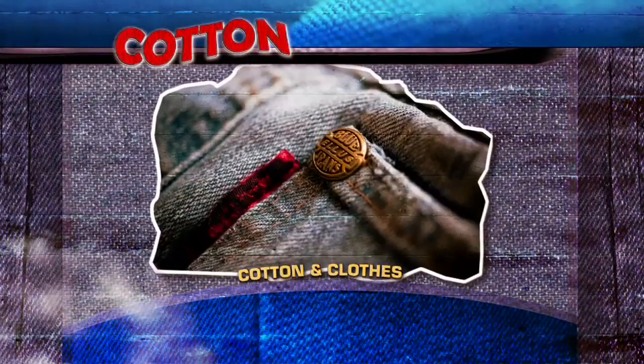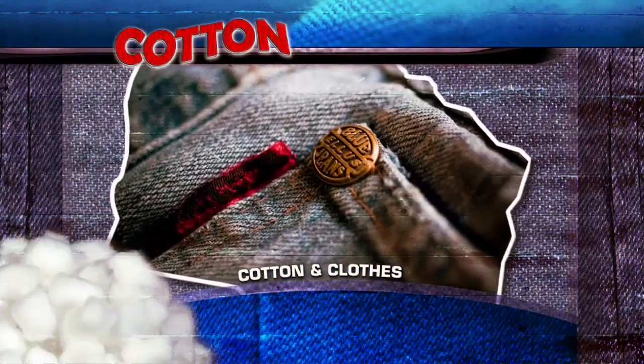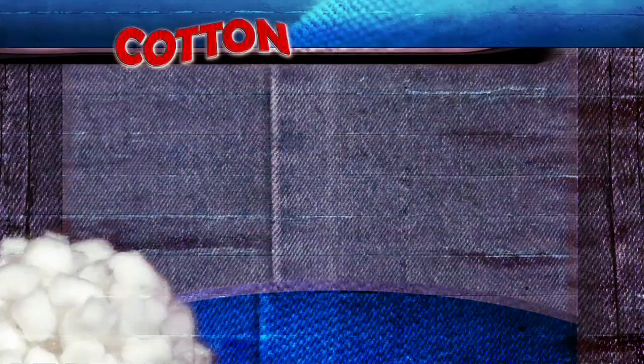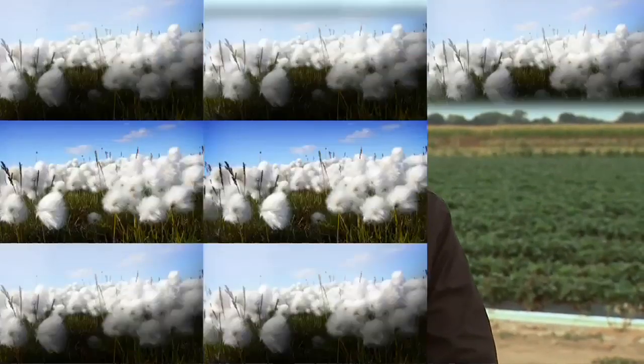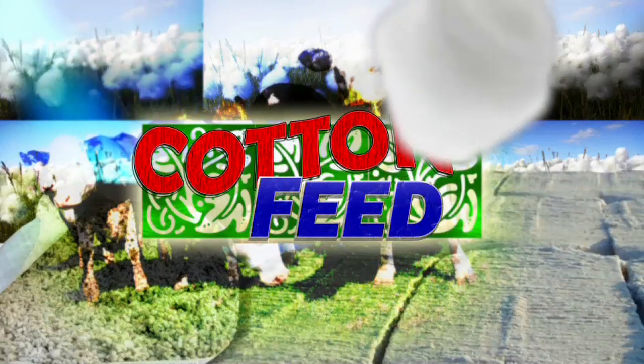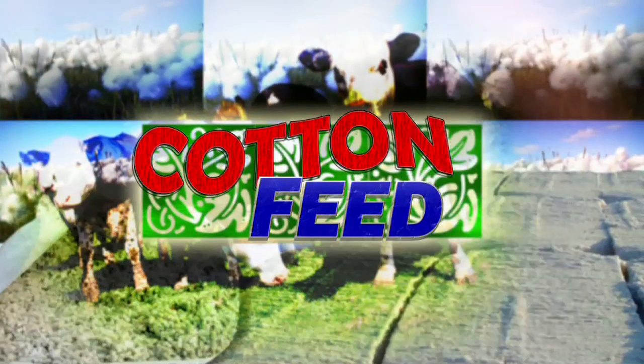We think about blue jeans as a totally American invention, but the cotton material they're made from — denim — was first created in France. Brought to this country, it was made into work pants by Levi Strauss. So you've brought in your cotton crop, combed out the fibers, and you're left with lots and lots of cotton seeds. While cotton is important for the fabrics used to make the clothes that we wear, those cotton seeds are taking off in a very different direction.